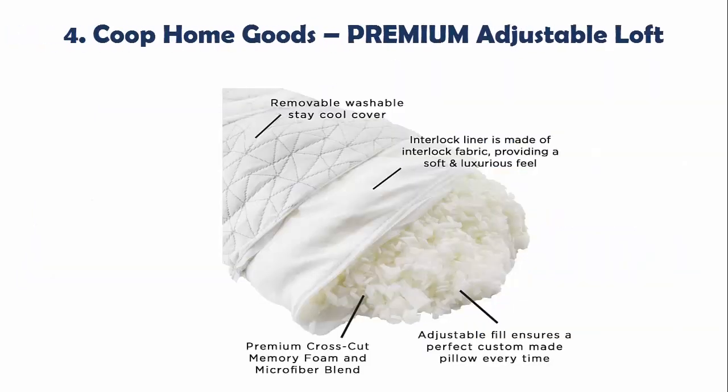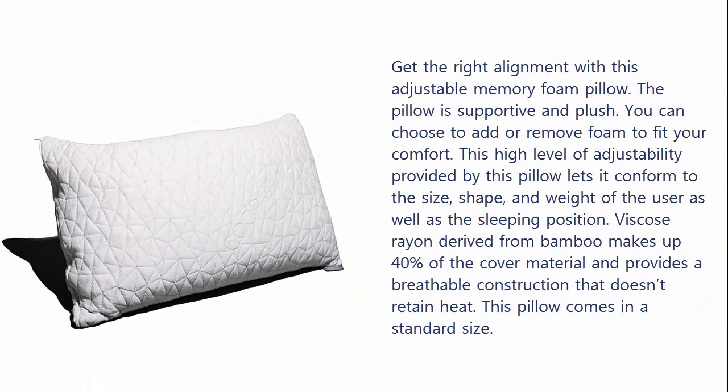Our list at Number 4: Coupon Goods Premium Adjustable Loft. Get the right alignment with this adjustable memory foam pillow. The pillow is supportive and plush. You can choose to add or remove foam to fit your comfort. This high level of adjustability lets the pillow conform to the size, shape, and weight of the user as well as the sleeping position. Viscose derived from bamboo makes up 40% of the cover material and provides a breathable construction that doesn't retain heat. This pillow comes in a standard size.